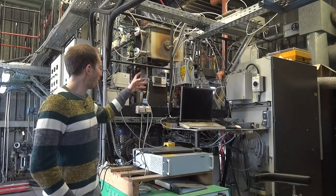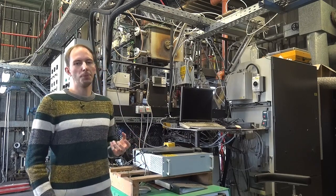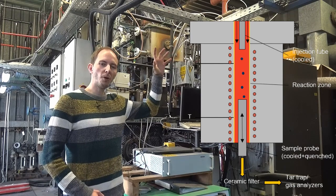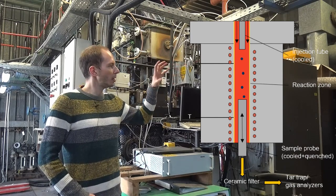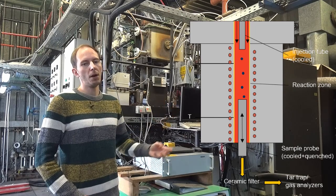Behind me, you can see the framework of the drop tube reactor that I use to characterize the pyrolysis. Inside the reactor, the particles are falling from a cooled injection tube into a hot reaction zone, where the particles heat up rapidly and pyrolyse.